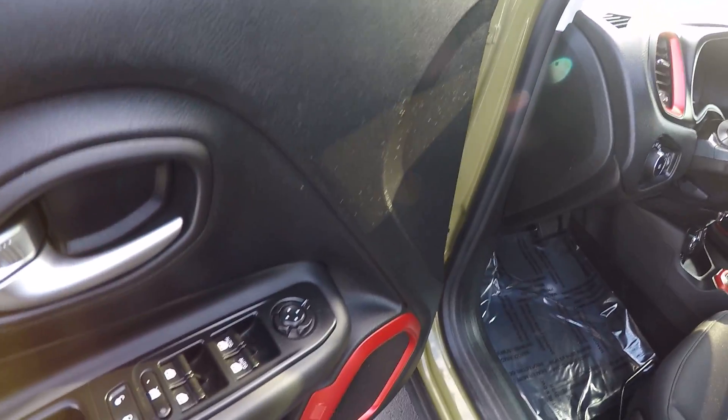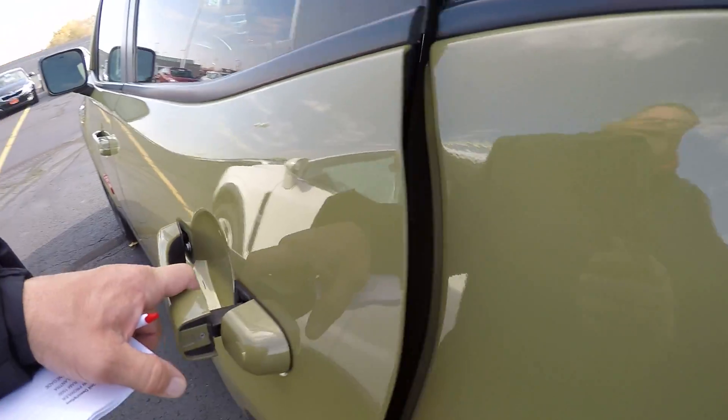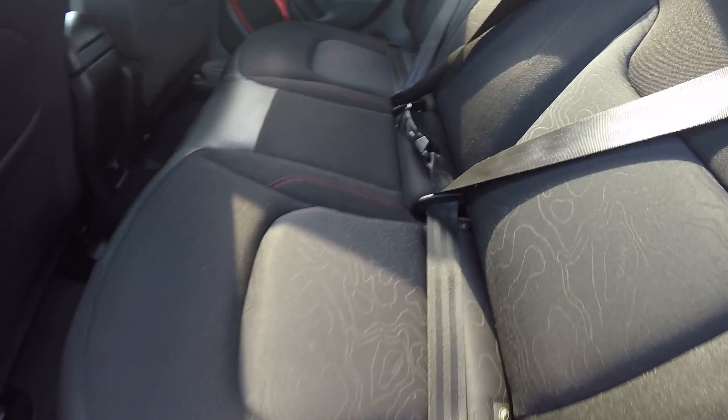The back seat here looks like nobody ever sat in it.